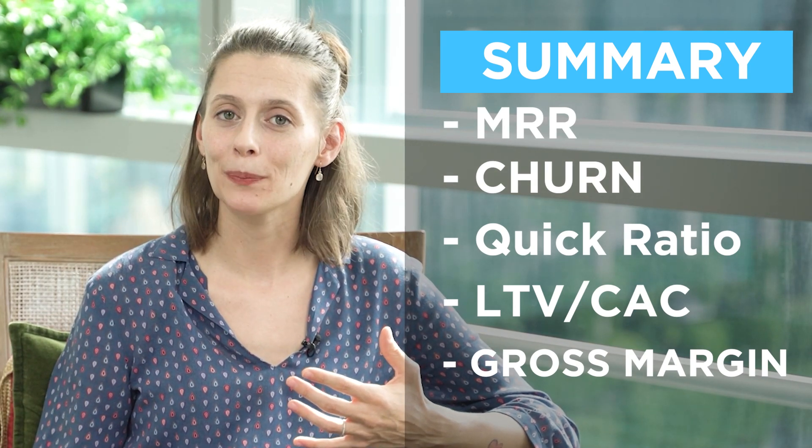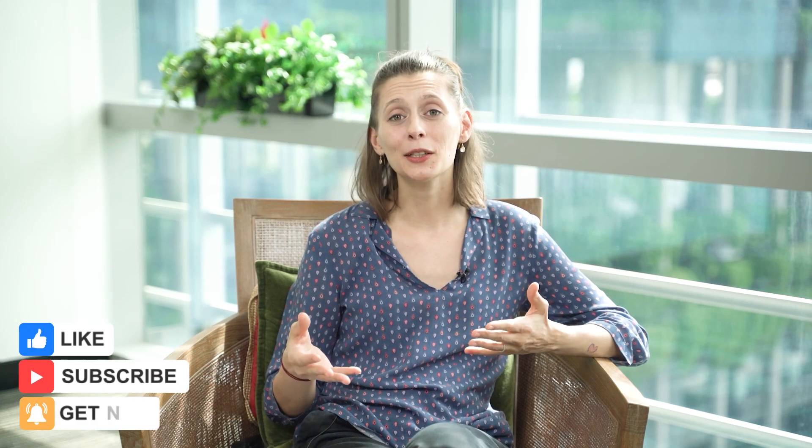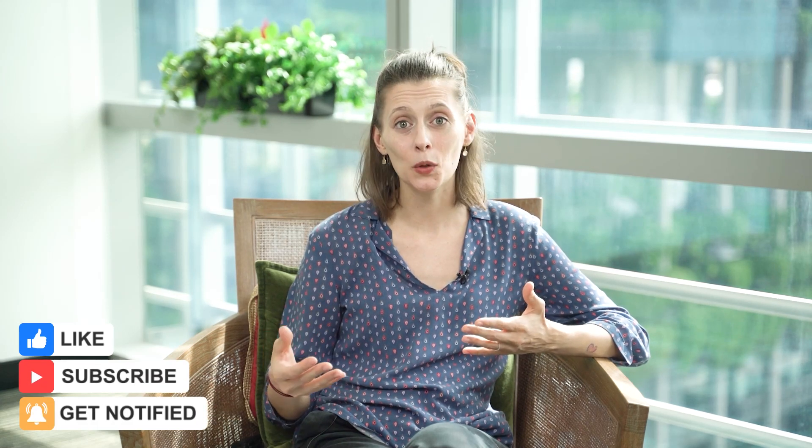I hope you liked this content. If so, please click on the like and subscribe button. I would love to hear your feedback on other videos and content you would like us to talk about. Thanks for watching.